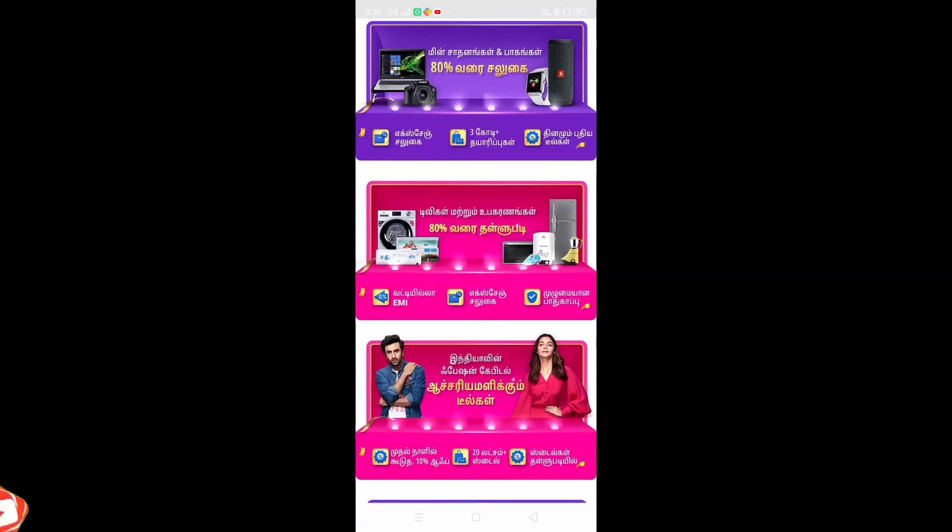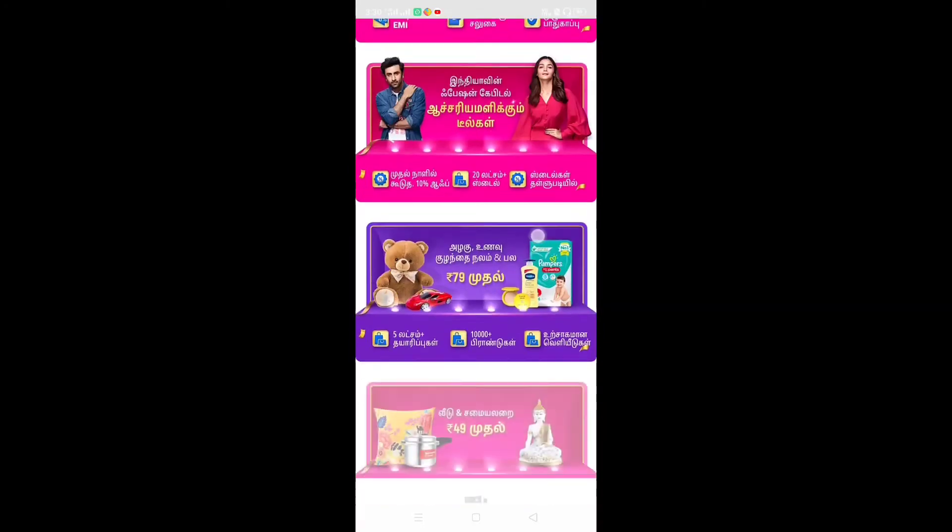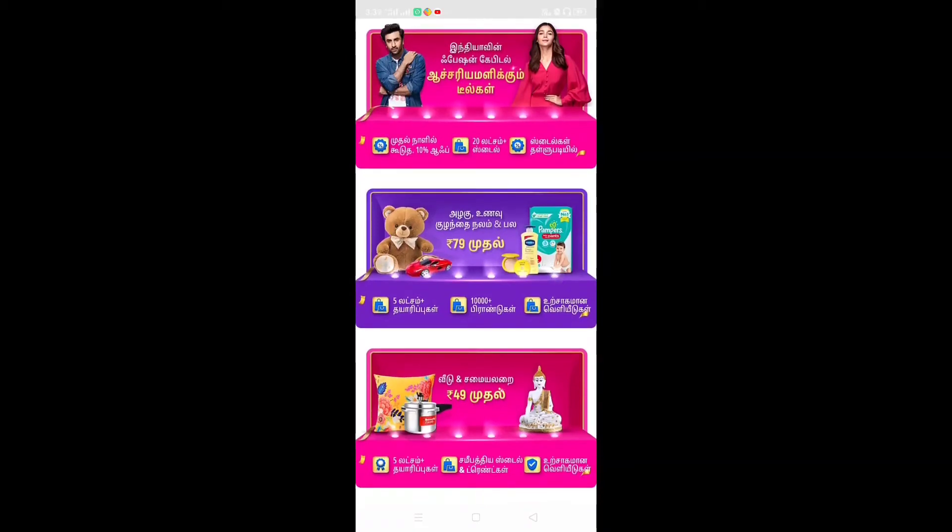If you use this offer, you can get a price drop. If you choose this offer, you can get it from the first date. You can see prices at 10% off. There is also a 10,000 brand deal available.